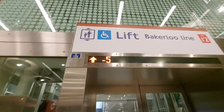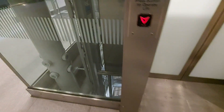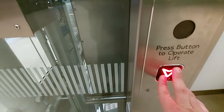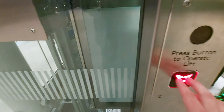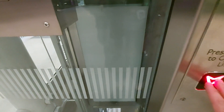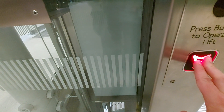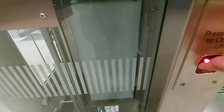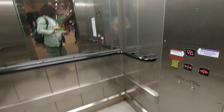This is the lift at Paddington, Bakerloo Line Platforms. You have to change elevators to go to a way out. Do you know where that one is? That way.